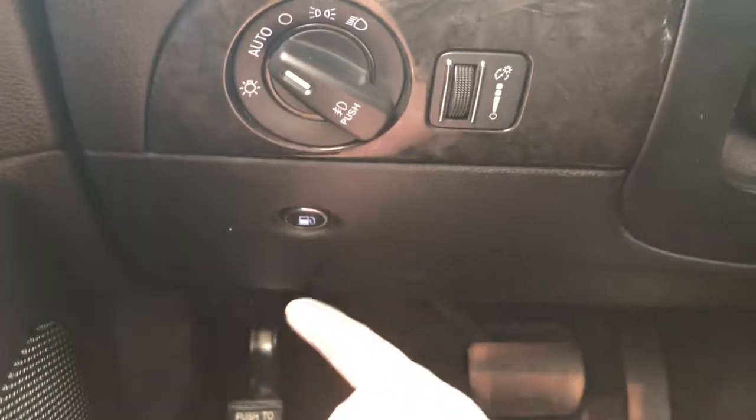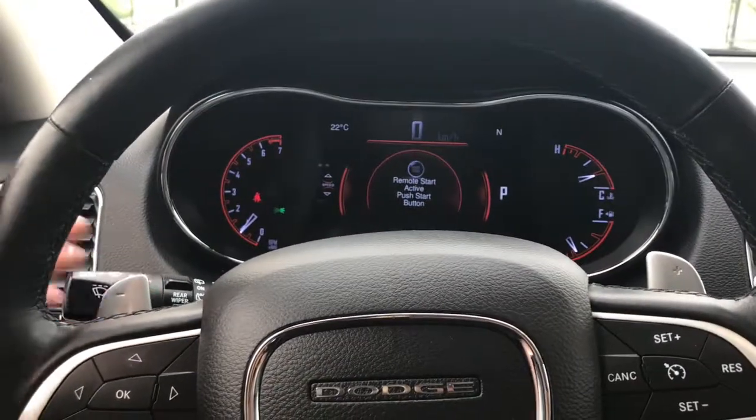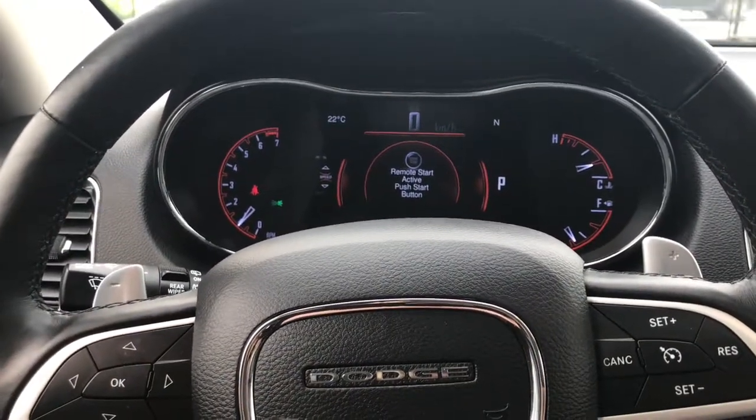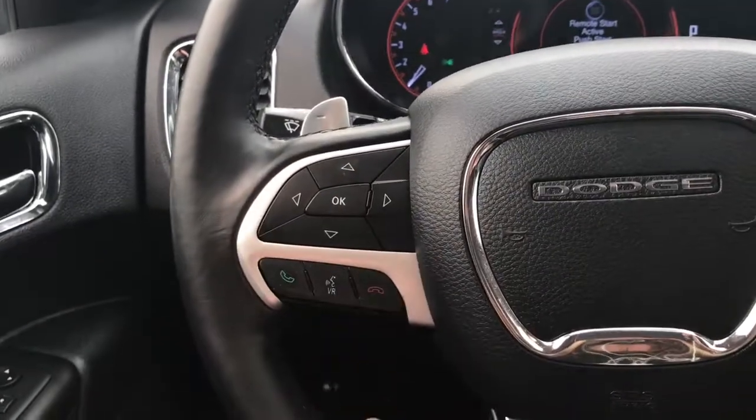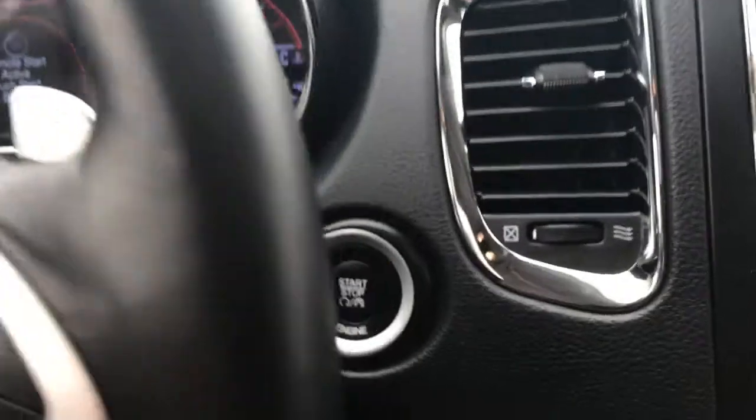Inside we have your lights on the left-hand side as well as the button to open the gas cap door. Windscreen wipers are on the steering column, and on the back of the steering wheel you have paddle shifters in case you wish to go to manual transmission mode. You also have your screen options, voice recognition, Bluetooth, and cruise control.